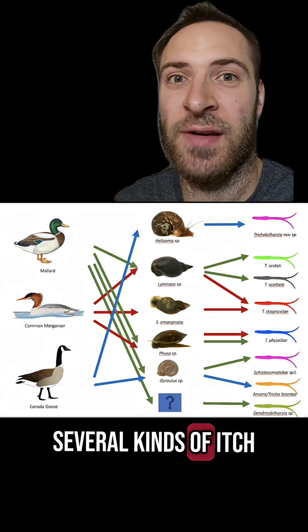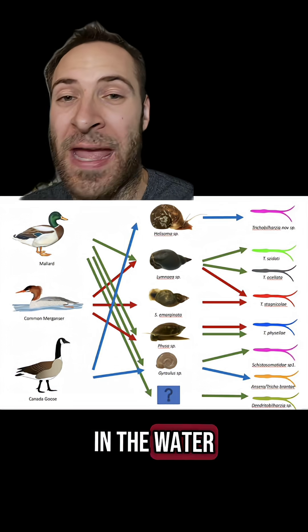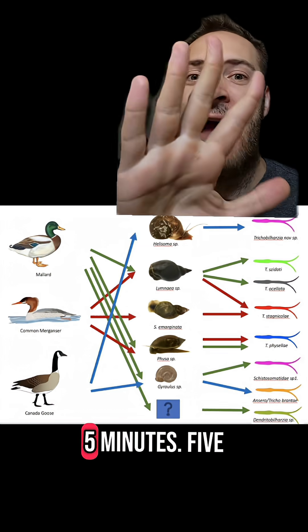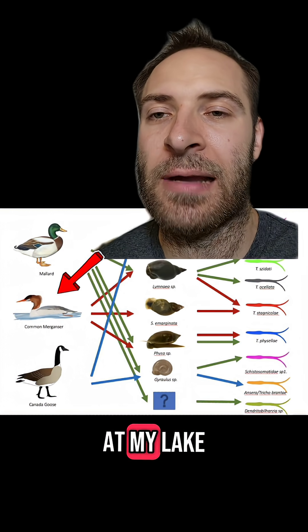But there are several kinds of itch, each caused by a different species, and some are way more aggressive. These guys can enter your skin in the water — they waste no time. Not even sunscreen works! One time I got that kind in my lake after swimming for five minutes. Five! This kind of swimmer's itch is spread by merganser ducks, and of course, there are mergansers at my lake.